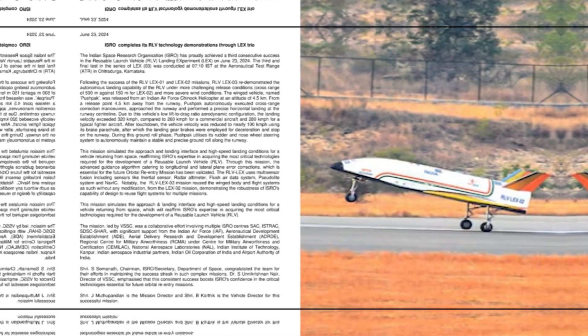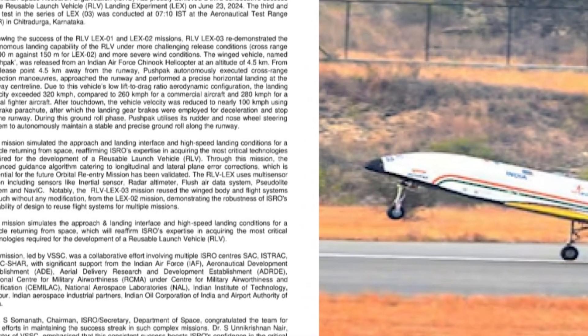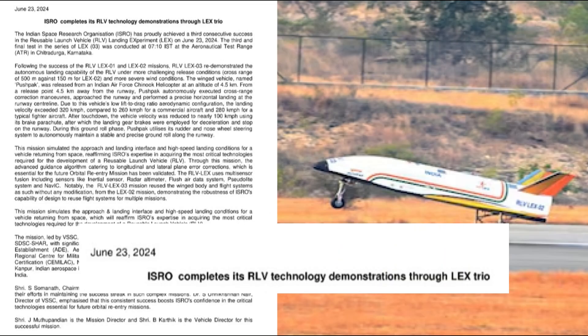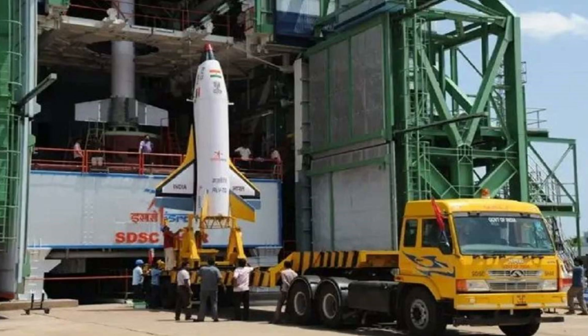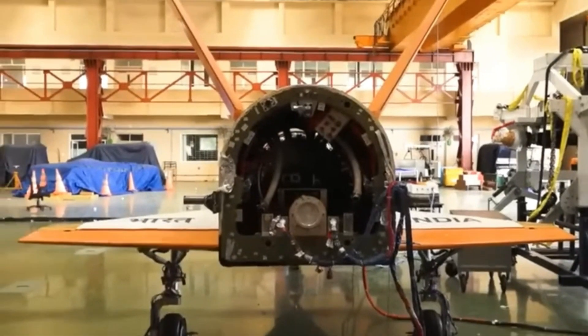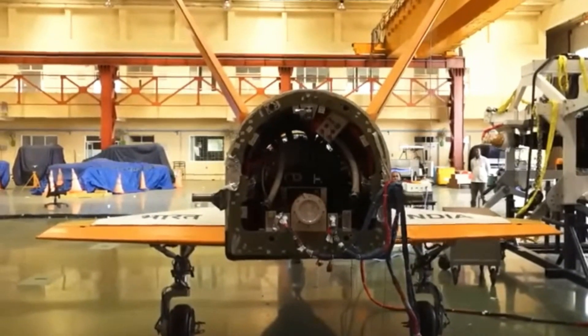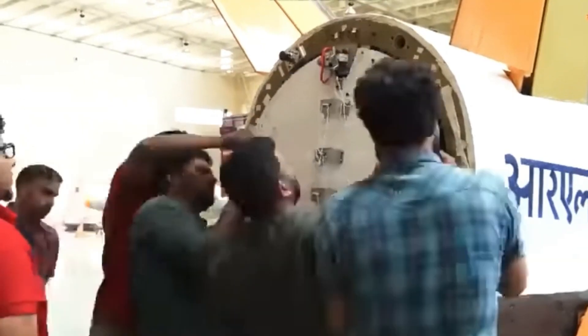The Indian Space Research Organization, ISRO, achieved a significant milestone on June 23, with the completion of the third reusable launch vehicle landing experiment, LEX3, at the aeronautical test range in Chitradurga, Karnataka. This was the third and final test in the series, following the successful RLV LEX1 and LEX2 missions.